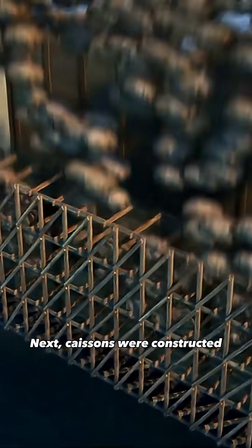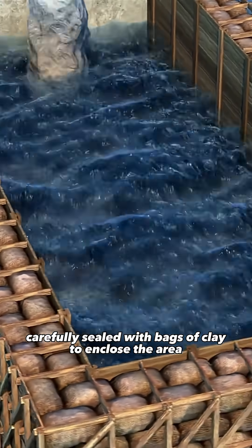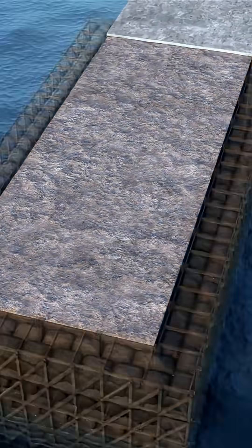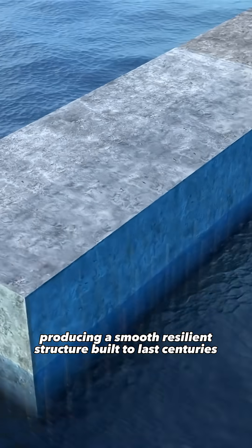Next, caissons were constructed, carefully sealed with bags of clay to enclose the area. Inside these enclosures, they poured their hydraulic concrete, which hardened even under water. Once set, the concrete was levelled with mortar, producing a smooth, resilient structure built to last centuries.